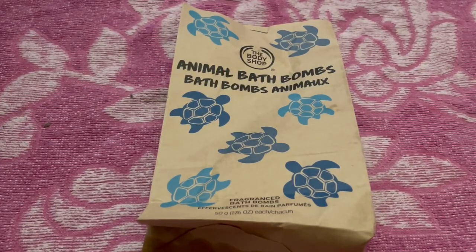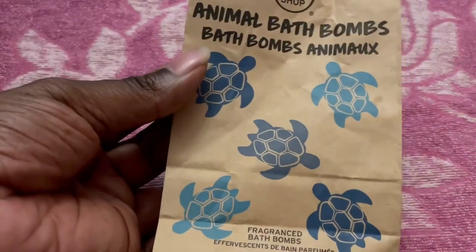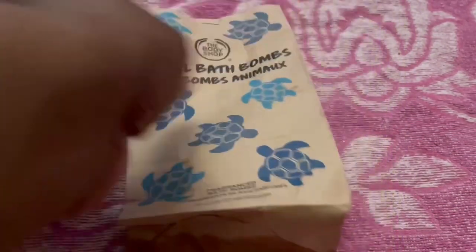It's time for a new pickups video and as you can see it's an item from the Body Shop. It says 'Animal Bath Bombs' — 'animax' — which I haven't got a clue what that means. They are fragranced bath bombs in the shape of animals.